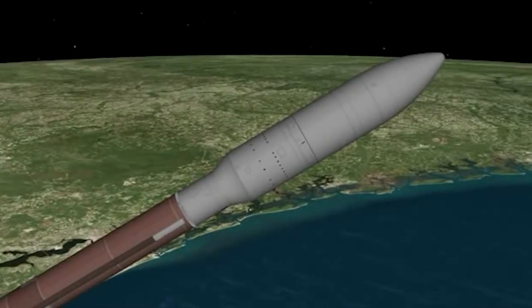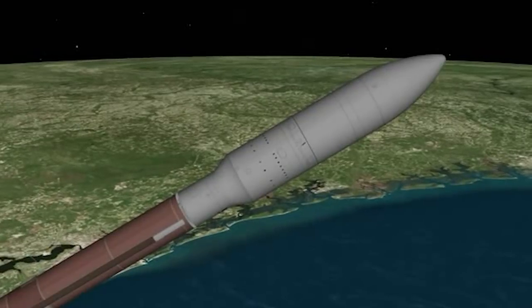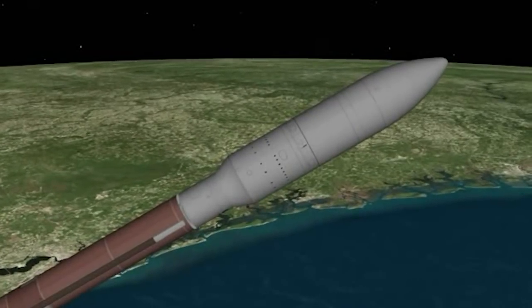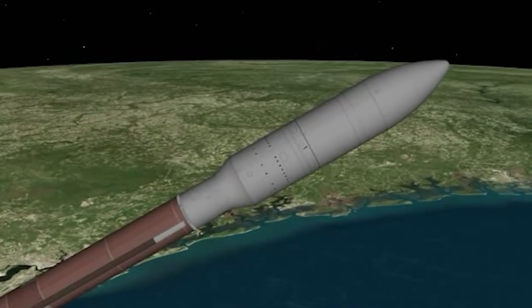During ascent, NROL-101 is protected inside a 5-meter diameter payload fairing. This two-piece shell encapsulates both the Centaur upper stage and the spacecraft.